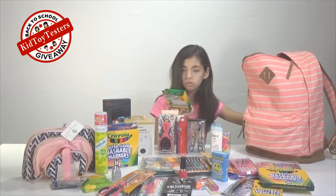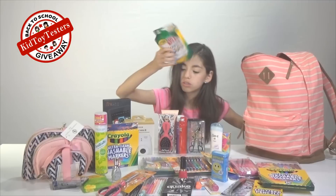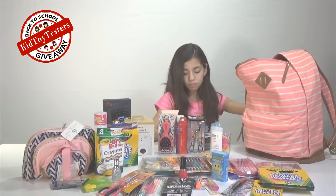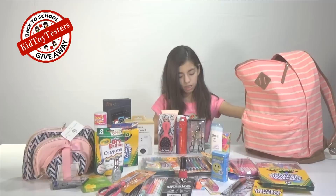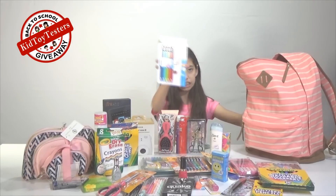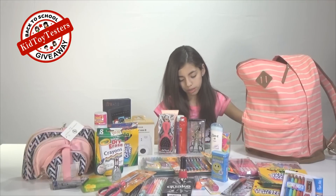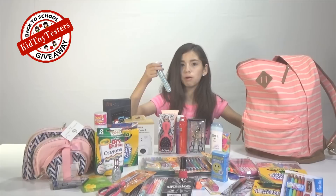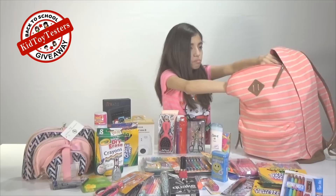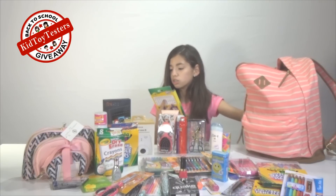Then we have washable dry erase crayons, plus an easy erase cloth and built-in sharpener — that is so cool! Paper Mate mechanical pencils that look like actual normal pencils so you can trick your friends, and they look really cool. And 70 paper clips — you definitely won't be short on paper clips. It also fits in your locker or binder, which is useful.